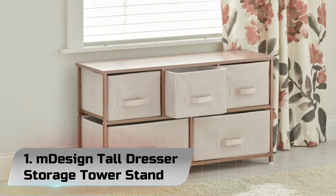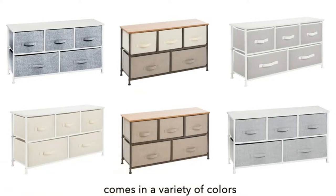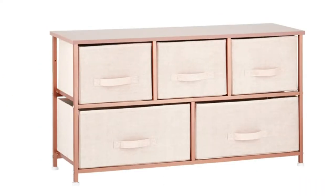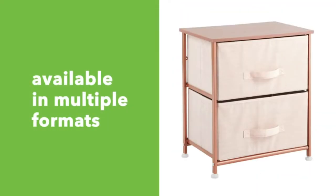Number 1: M-Design Tall Dresser Storage Tower Stand. It features 4 removable drawers, can be used in or out of the closet, and keeps clutter under control by storing all of your clothing and accessories in one convenient place.